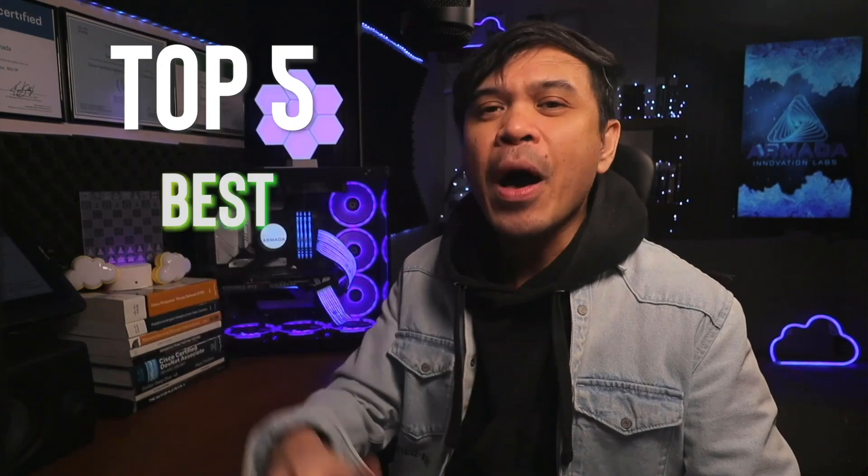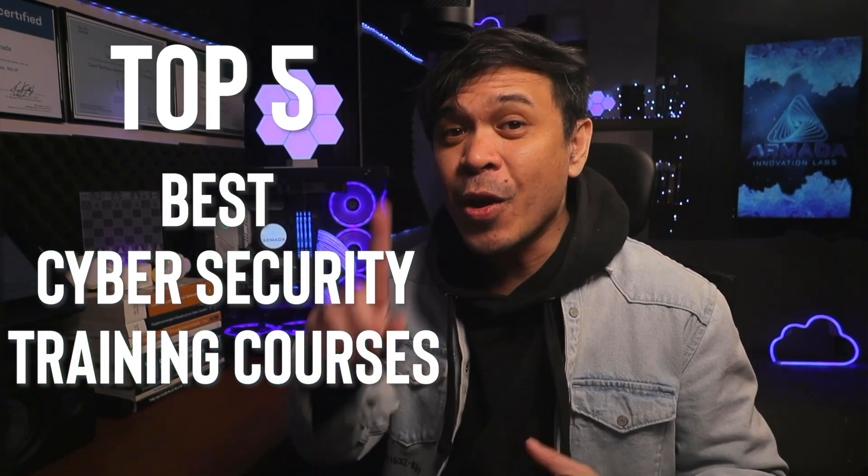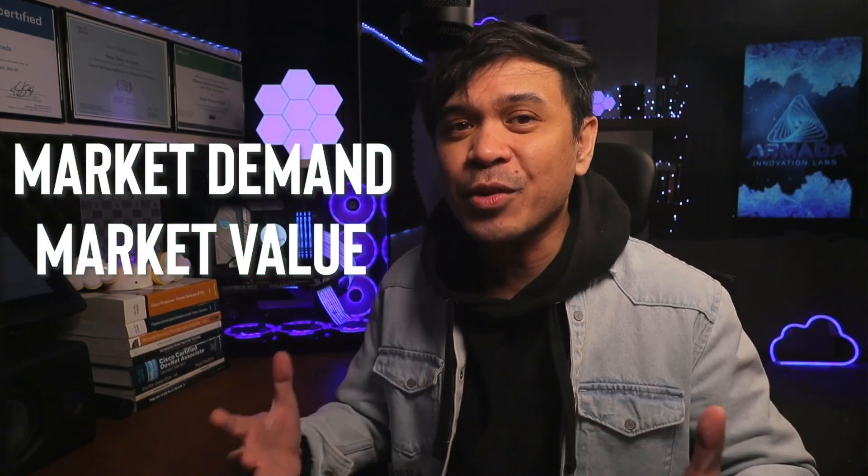Because what we want to avoid is wasting our precious time. So in this video, we're gonna reveal the top 5 best cybersecurity training courses online. Note that I haven't really checked all of the courses myself, but I based this list on market demand and market value.